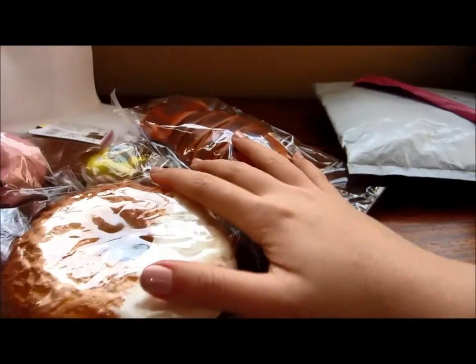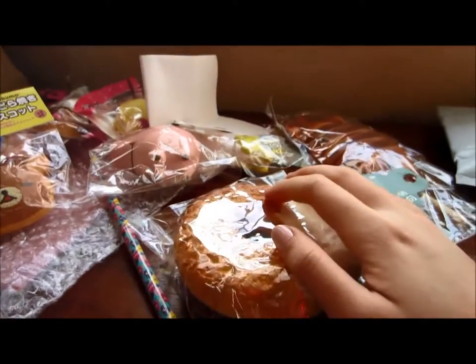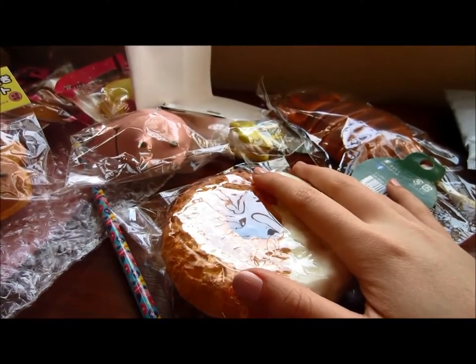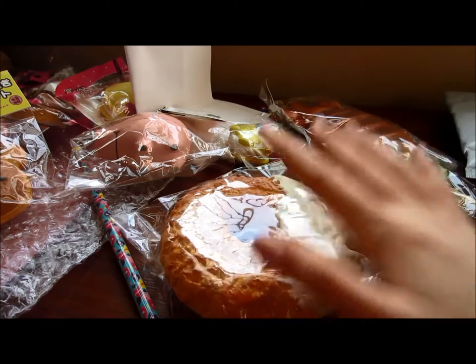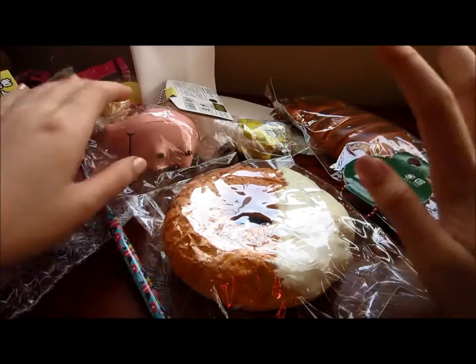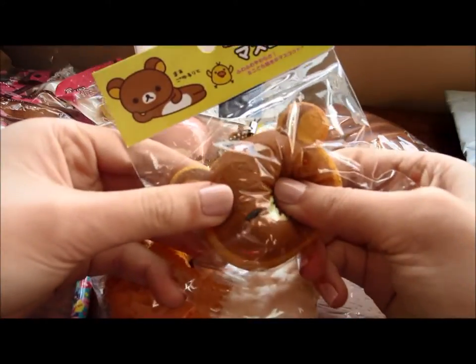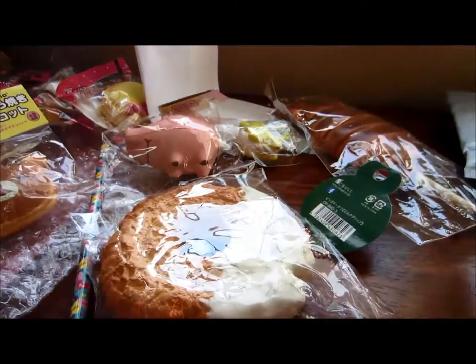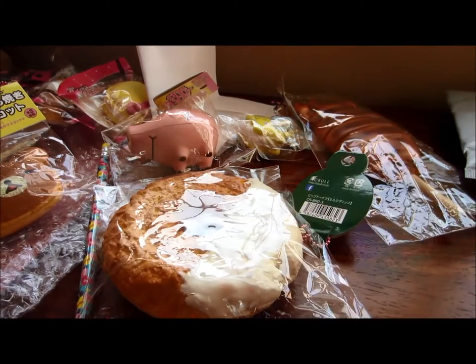So yeah, that is everything that I received. Thank you guys so much for watching. Like, comment, subscribe and let me know what you think. I'm probably just going to do a bunch of collections, maybe some tags — I'm not really sure yet. I'm just kind of overwhelmed with all these things. Thank you guys so much for watching and I'll catch you guys later. Bye.